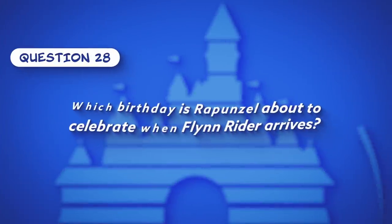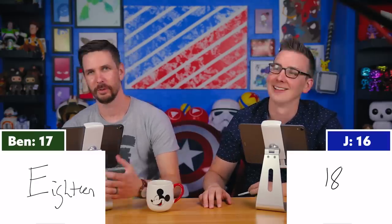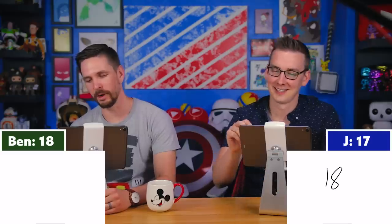Question twenty-eight, the final question: Which birthday is Rapunzel about to celebrate when Flynn Rider arrives? Both Ben and Jay answer 18 — correct! The quiz concludes. Both agree it was unexpectedly hard, and Jay vows to go back and watch every single Disney movie.